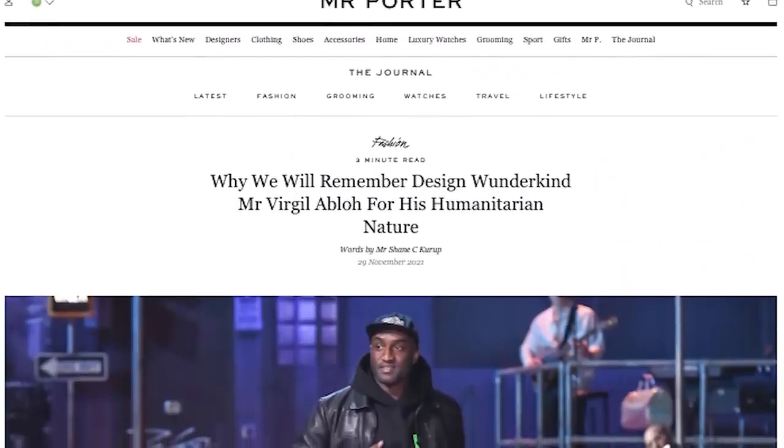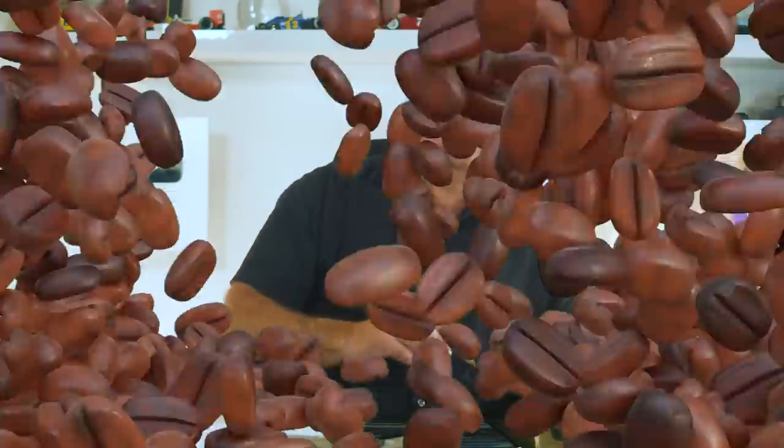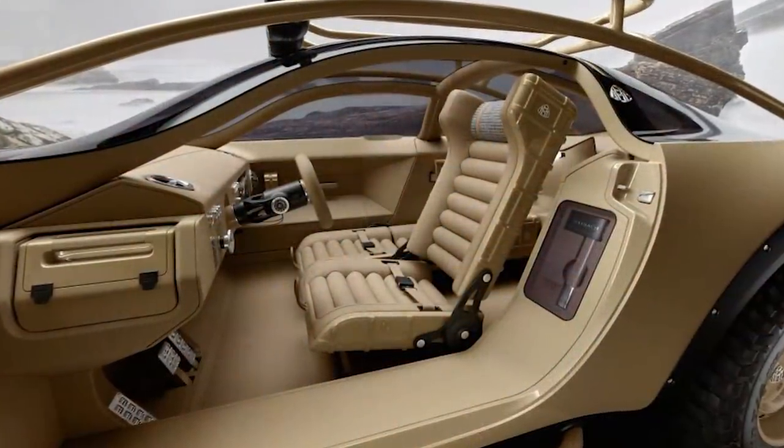Virgil was very famously well connected with nature and the environment. To what extreme has Virgil gone to keep the eco theme going on the interior? He's actually used coffee beans to tint the leather on this vehicle — that's how the color has been derived.